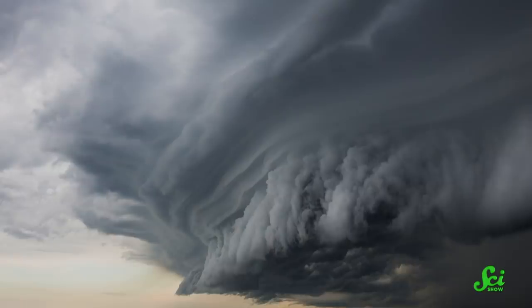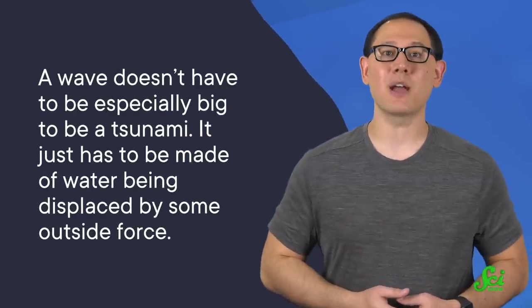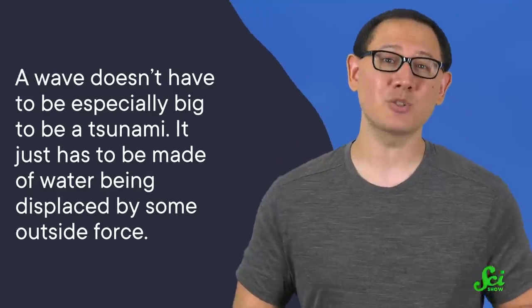Meteo tsunamis tend to happen when there's fast-moving weather over the ocean, like thunderstorms, squalls, or storm fronts. Now, if you're wondering why you've never heard of a meteo tsunami before, it's because they're not usually that big of a deal. A wave doesn't have to be especially big to be a tsunami — it just has to be made of water being displaced by some outside force. And most meteo tsunamis aren't that big, because the storms that cause them move a lot less water than earthquakes do. So while seismic tsunamis can spread across the entire ocean, meteo tsunamis just tend to affect the area right around a storm.